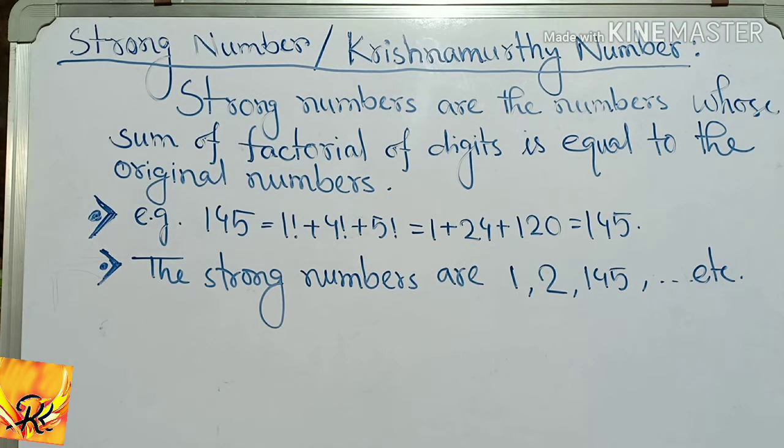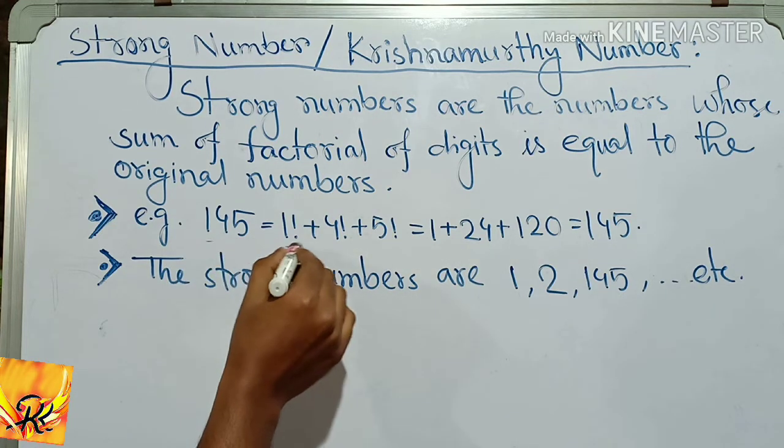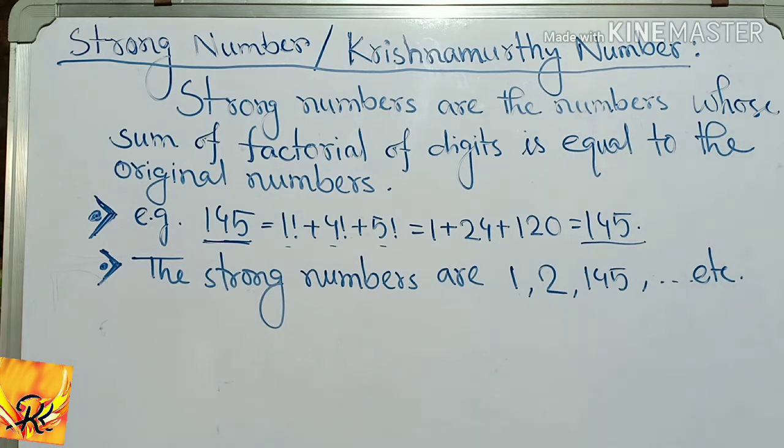Strong numbers are the numbers for which the sum of the factorial of digits of each number is equal to the original number. The strong numbers are 1 and 145.